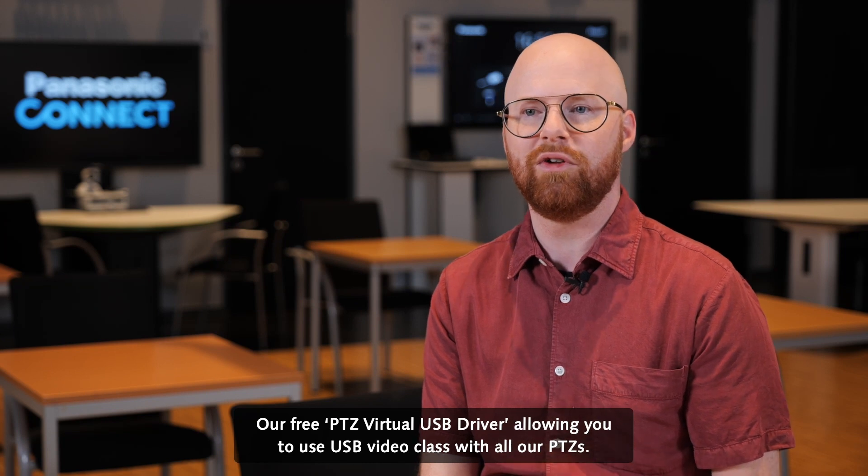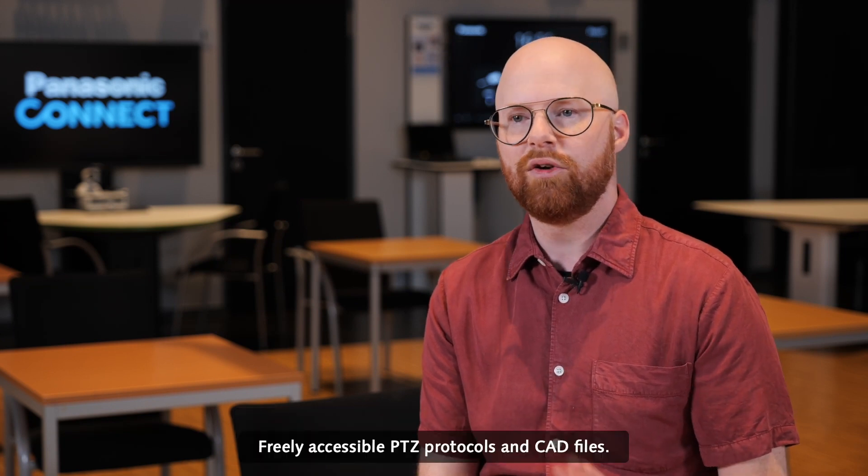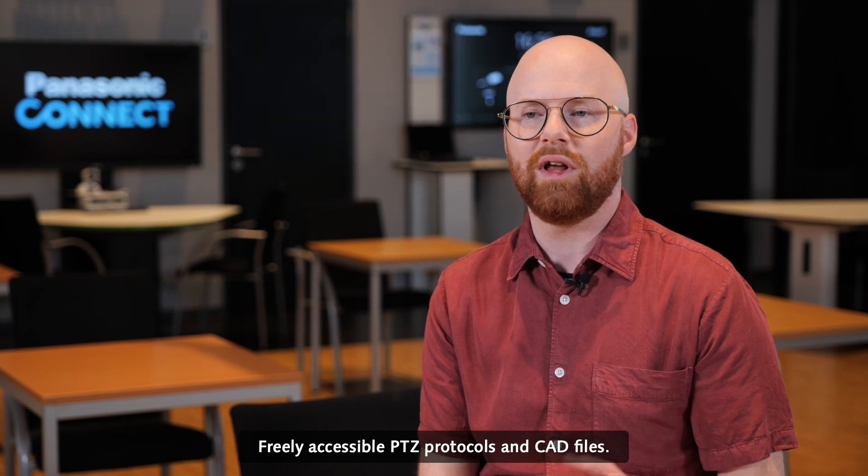And our free PDZ Virtual USB driver, allowing you to use USB Video Class with our PDZs. Freely accessible PDZ protocols and CAD files.